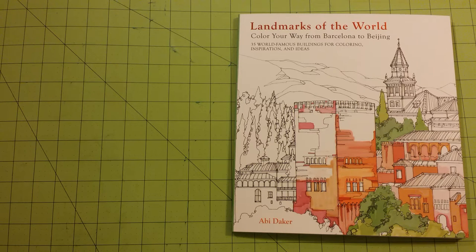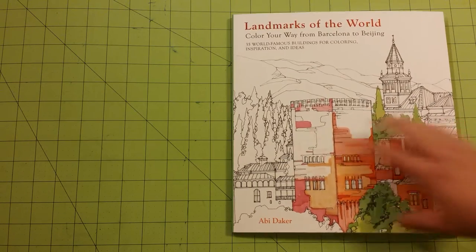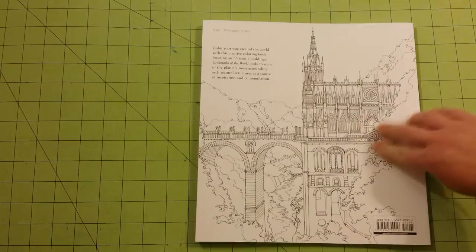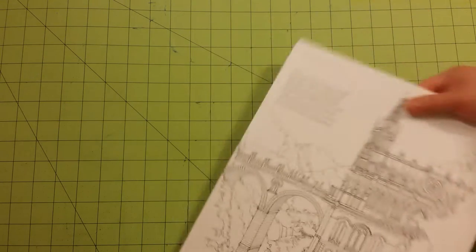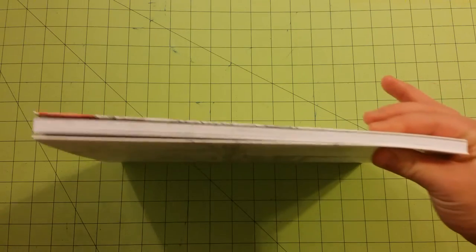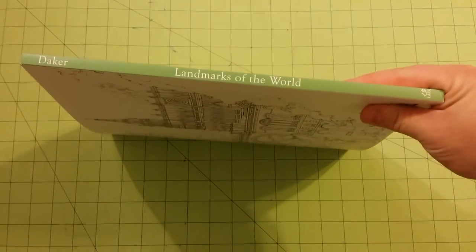This is illustrated by Abby Dacre, down here at the bottom. This is a really cool book if you like structures. This is one of my favorite structure books that I own. So here is the front cover, here is the back, this is the thickness of the book — pretty decent — and here's the spine.